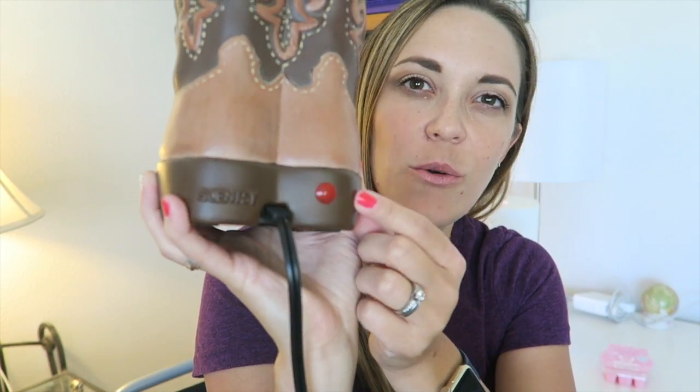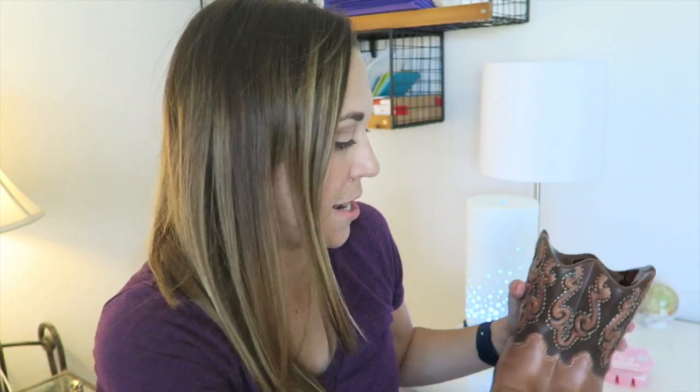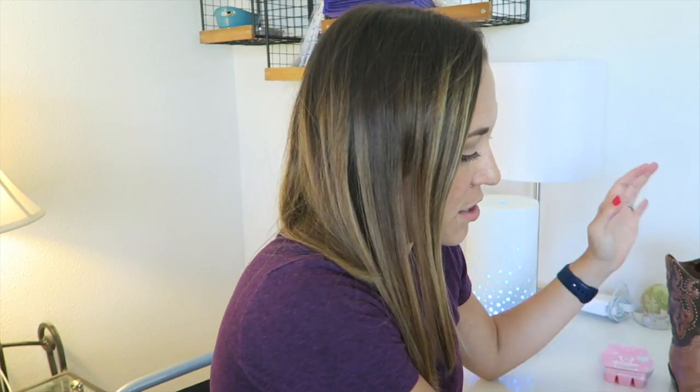It says Scentsy on the back. This is how you know with our element warmers — it uses an internal heating element. To tell if they're on or not, it just has an indicator light that turns on orange. It has a deep dish and will hold multiple cubes if you like to use more than one at a time.